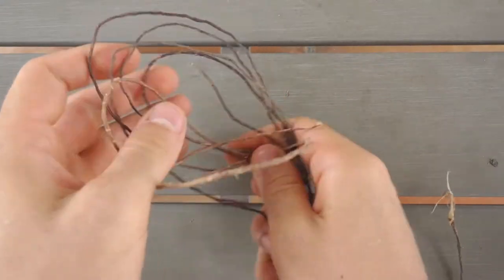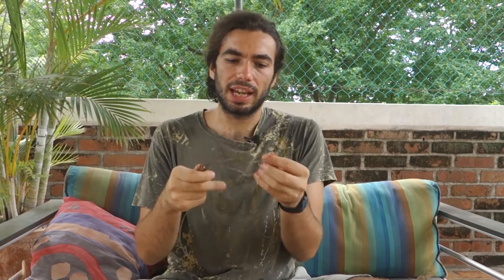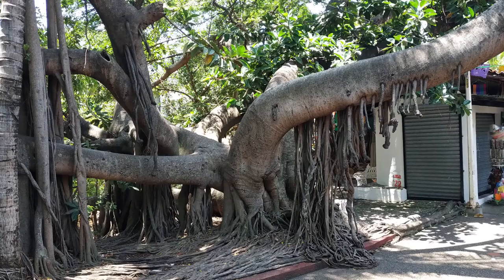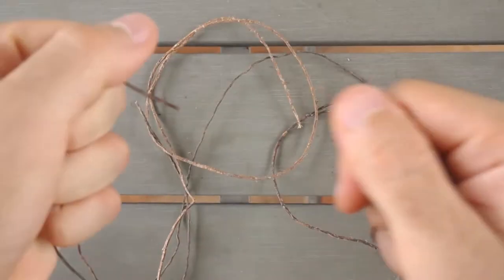Then I'd like to talk about these sticks that are very elastic. I think they come from the gum tree — there are these trees with very long sticks that go all the way to the ground, very similar to roots. It's crazy because you can use them like rope.